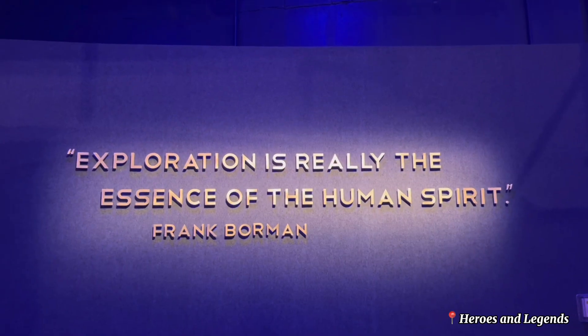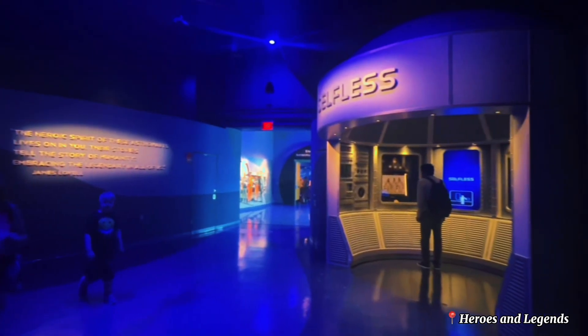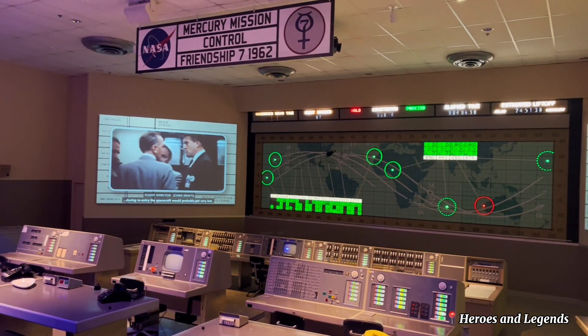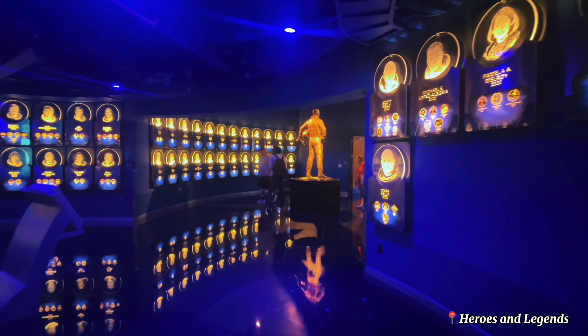The exhibit focuses on America's first astronauts and the nine characters of a hero, with artifacts and multimedia displays. It also features the US Astronaut Hall of Fame.